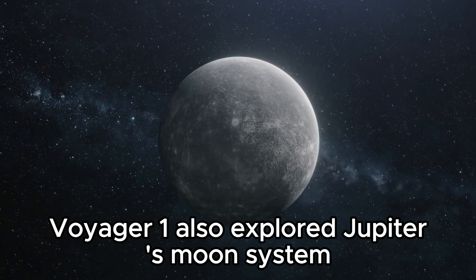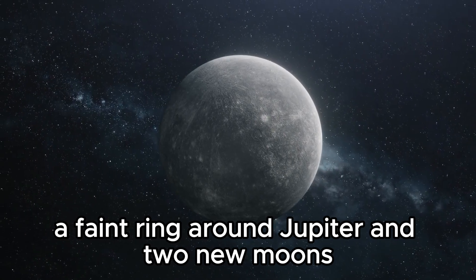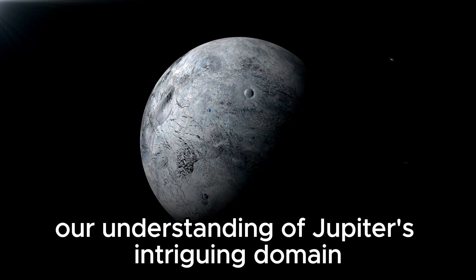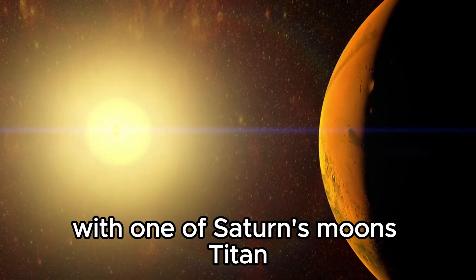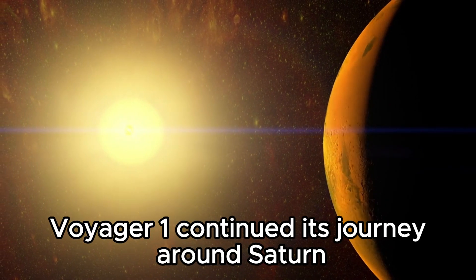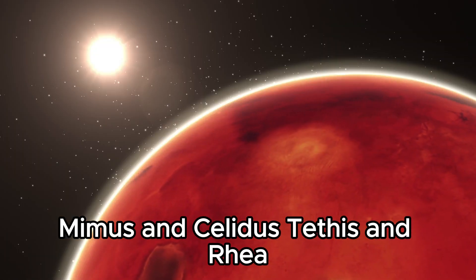Voyager 1 also explored Jupiter's moon system and made a striking discovery: a faint ring around Jupiter and two new moons, which expanded our understanding of Jupiter's intriguing domain. Corrective maneuvers were made to ensure safe entry and avoid a potential impact with one of Saturn's moons — Titan. Voyager 1 continued its journey around Saturn and discovered four additional moons: Mimas, Enceladus, Tethys, and Rhea.